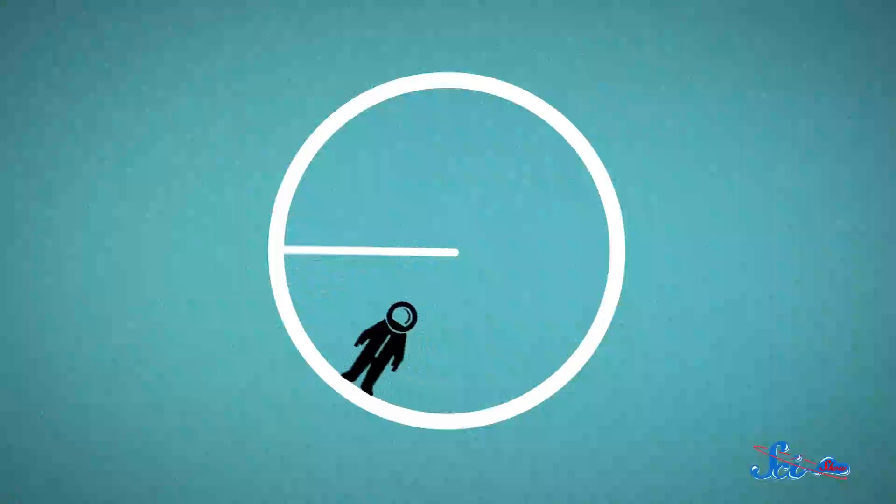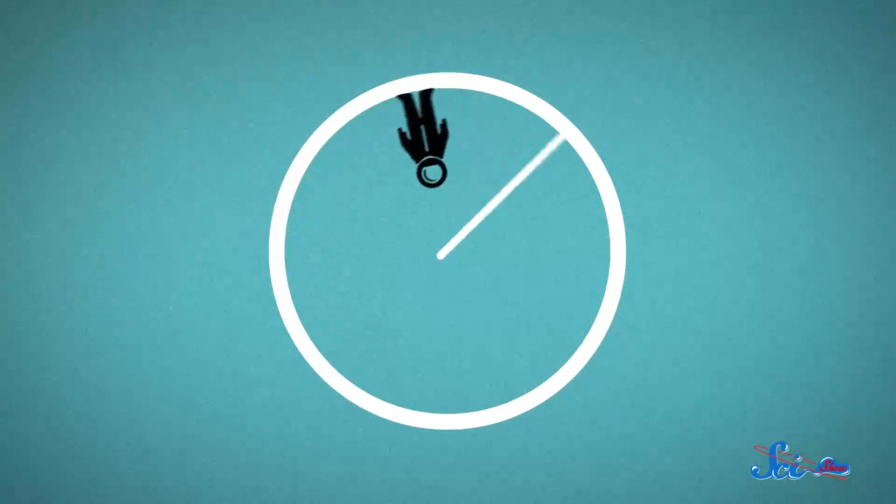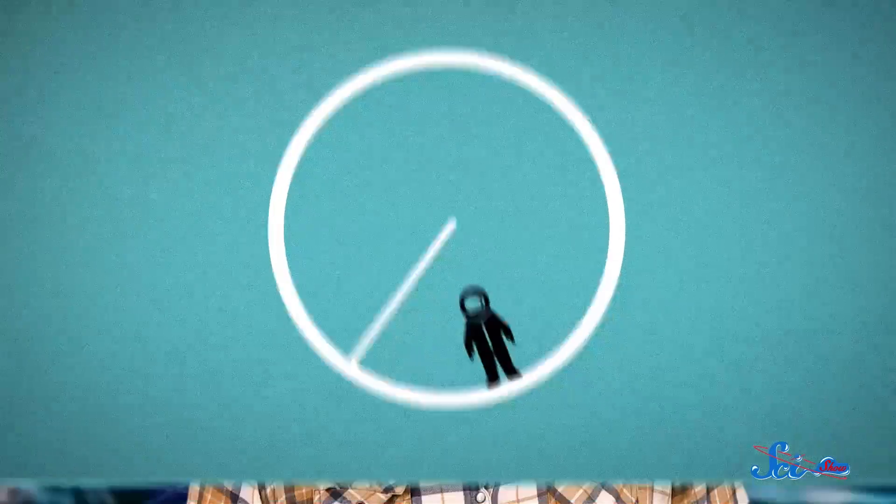Even if you could build it, there would still be problems, because standing inside a spinning disk isn't exactly like standing on the ground. Your head would be closer to the center of the disk, so it would feel less of those centripetal forces — like your head was experiencing less gravity than your feet. And the human body didn't evolve to handle that kind of thing.